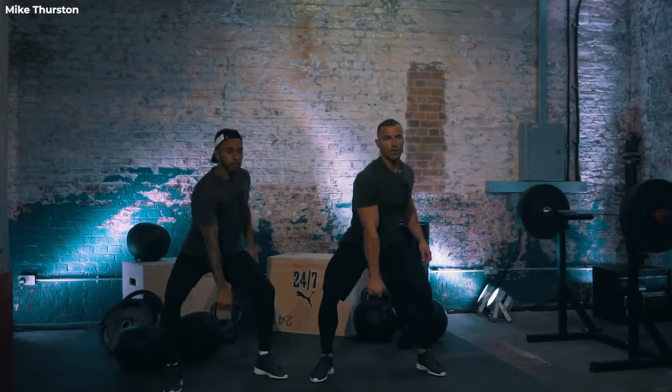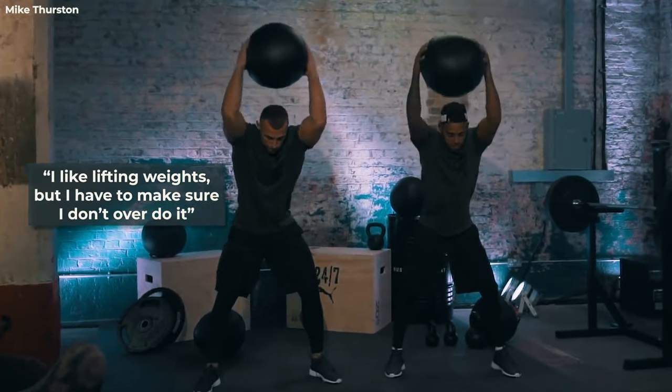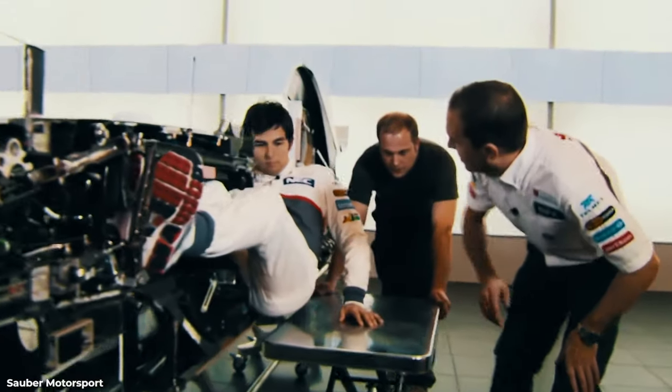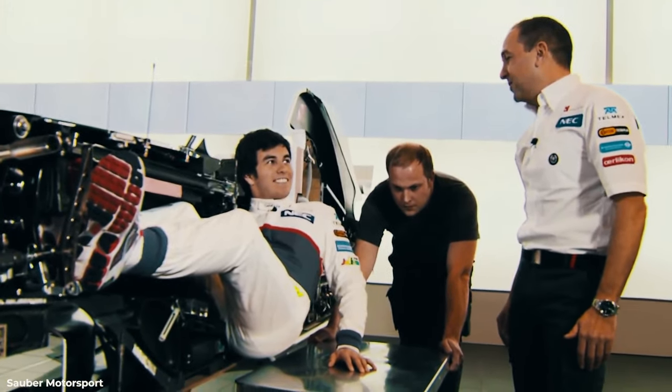Hamilton has been quite upfront about how he stays in shape, having said: "I like lifting weights, but I have to make sure that I don't overdo it. Formula 1 drivers can't be too heavy. More muscle means more kilos. It's also disadvantageous to put too much muscle on your shoulders and arms because you need to have a low center of gravity in the car."